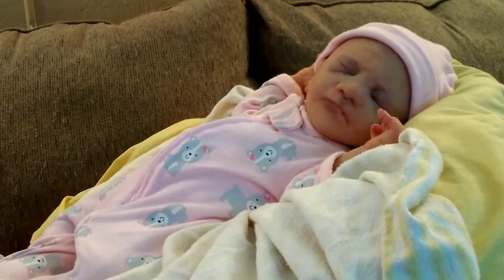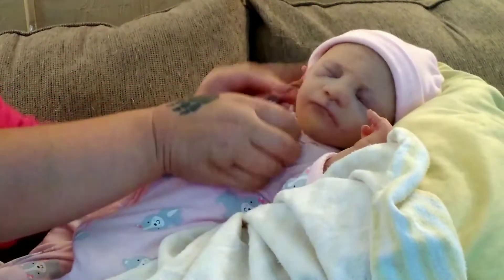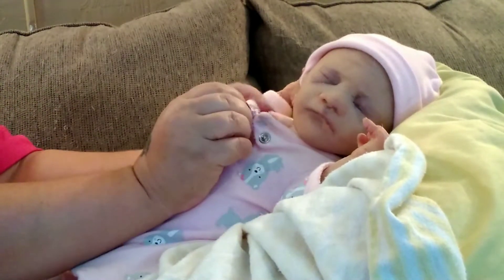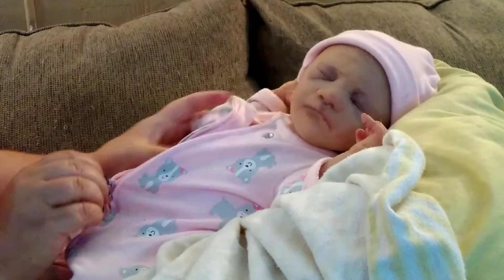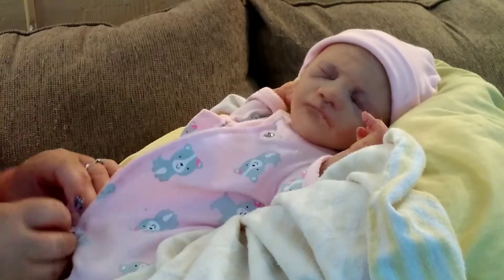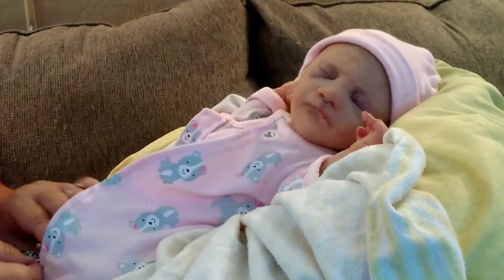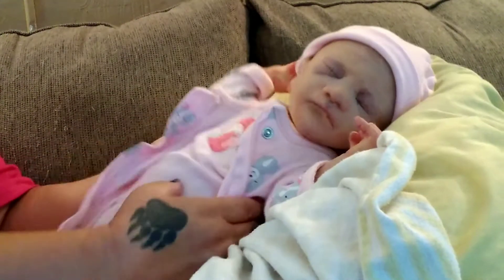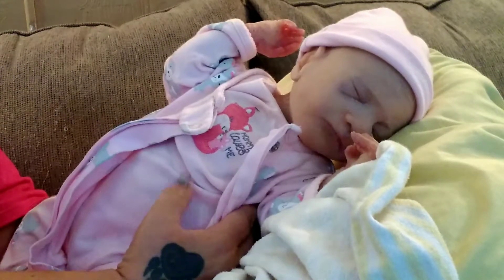I am going to powder her. If you guys know silicones, you have to powder them. I wanted to dress her in something light and summery before summer's over. As you can see, I haven't changed her since wintertime.